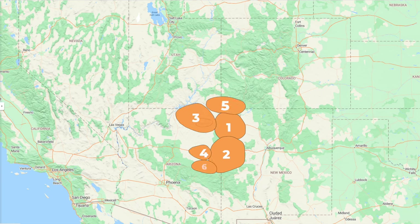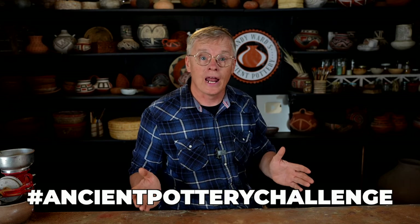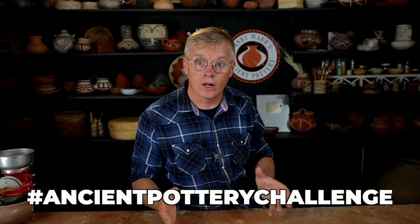We're going to take a virtual tour of the Northern Southwest and look at seven different cultural groups that lived up there, and I'm going to pick seven different pots that I'm going to replicate this season. If you want to join in, you're welcome to make some of these pots and upload them to Instagram with the hashtag AncientPotteryChallenge, and I will share all the submissions here on this channel when we're all done.